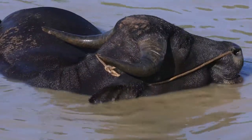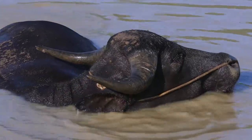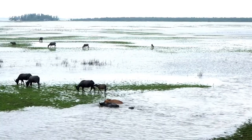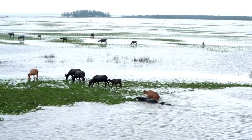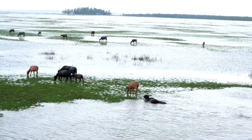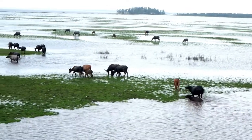The origins of the water buffalo are still unclear, although the results of a phylogenetic study have shown that the swamp buffalo could have its origins in China and was domesticated about 4,000 years ago. At the same time, the river buffalo could have its origins in India and was domesticated around 5,000 years ago.